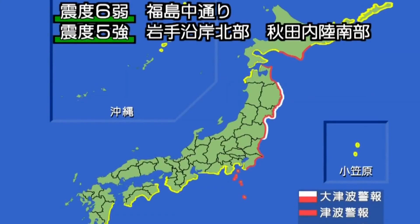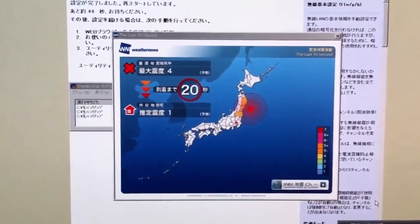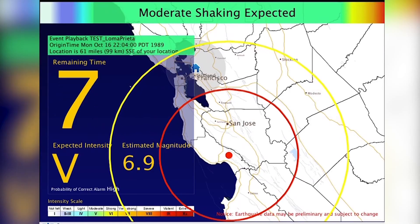Japan has an earthquake early warning system too, with alerts over televisions, radios, and smartphones. Earthquake alerts broadcast across the country.